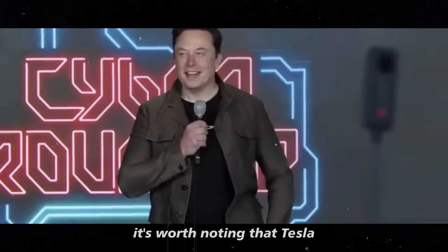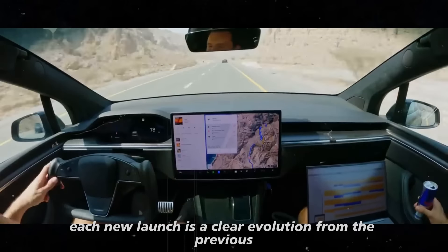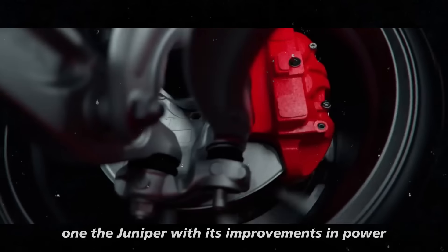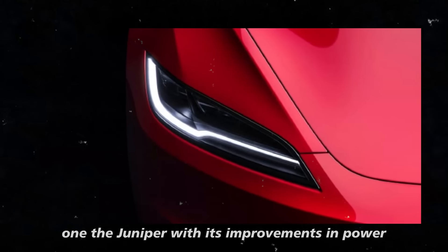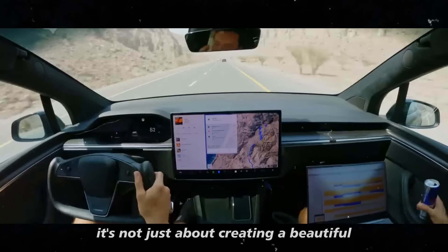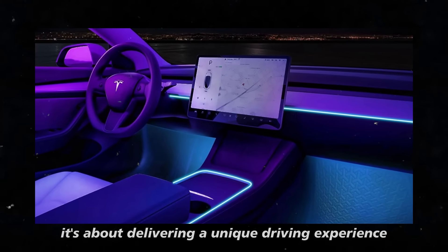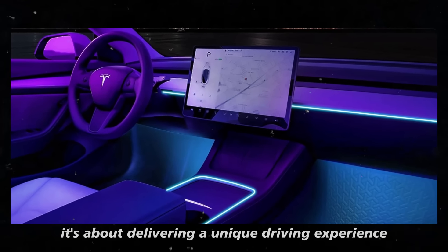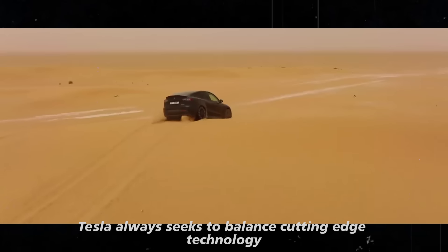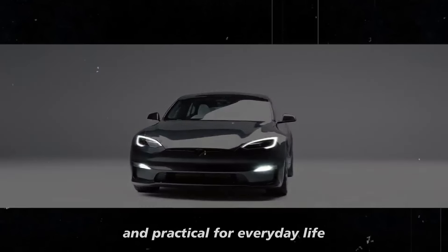Tesla has a very high standard when it comes to updates — each new launch is a clear evolution from the previous one. The Juniper, with its improvements in power, range, and comfort, seems to be following this same trend. It's not just about creating a beautiful or powerful car; it's about delivering a unique driving experience. Tesla always seeks to balance cutting-edge technology with a user experience that is accessible and practical for everyday life.